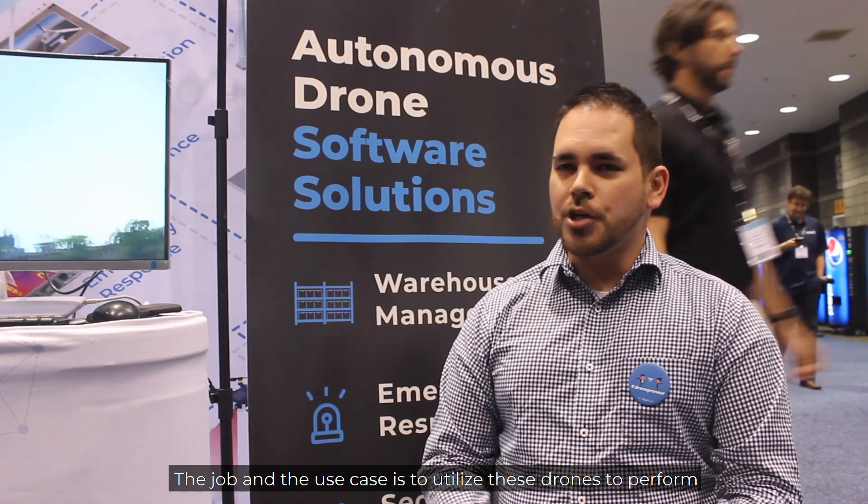My name is Will Stavanja. I'm the founder and lead consultant at Will Stair, where for the past four years we've been integrating the use of aerial robotics inside warehouses and distribution centers. The use case is to utilize these drones to perform cycle counting and inventory management inside the warehouses.